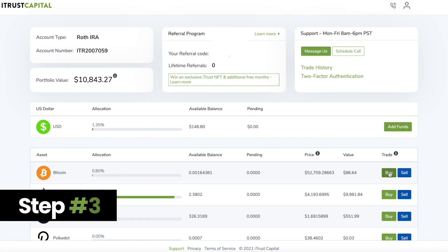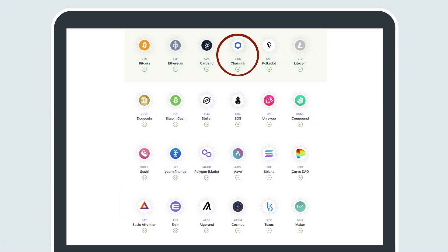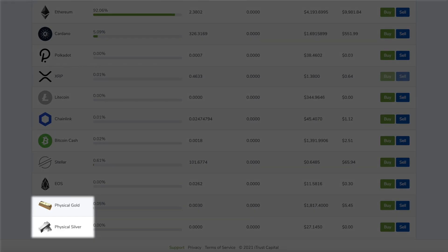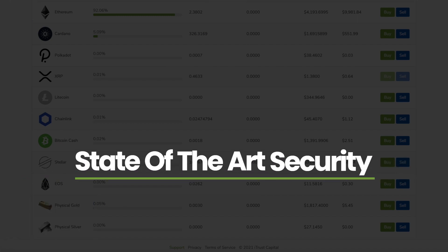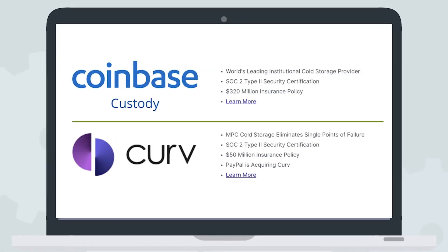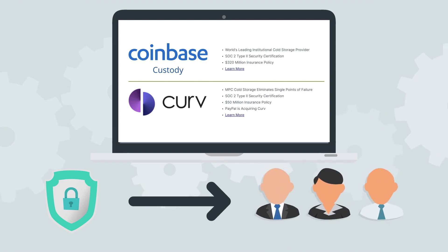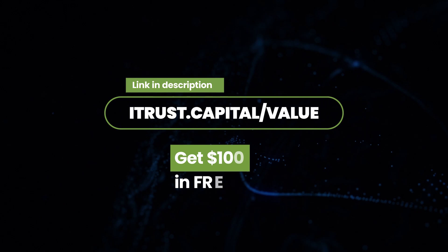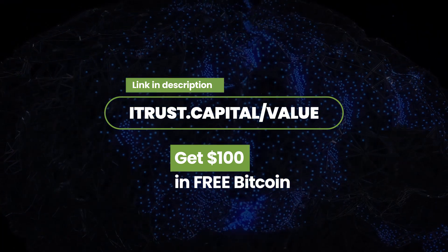bank wire or check. Step 3: Start investing. Available assets include not just Bitcoin and Ethereum, but also Cardano, Chainlink, Polkadot and all major cryptocurrencies, as well as physical gold and silver. No taxable events mean no complex tracking needed, and security is the best in the industry. All digital assets are held in offline cold storage with the leading institutional custodians, Curve and Coinbase Custody, which are both insured and backed by the largest venture capital firms in crypto. Use our link itrust.capital/value in the description below and get $100 in Bitcoin when you open and fund your account.